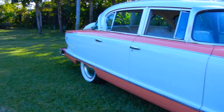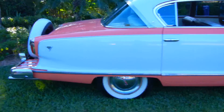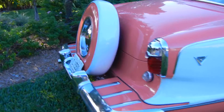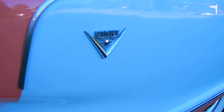It also has the classic Continental kit, which you rarely see on these. Most of them did not have the Continental kit. It's a real, real neat extra, and it is in excellent condition. As you can see, the paint is beautiful.